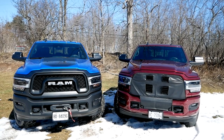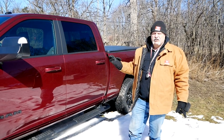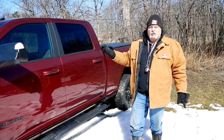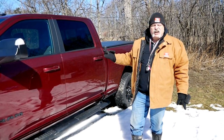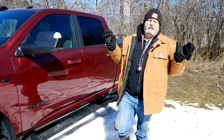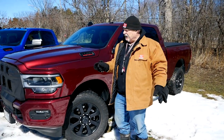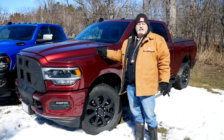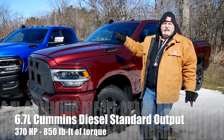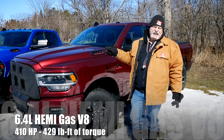When comparing these two trucks it's important to note that though this is a 2019, it is the newest generation of Ram 2500. The body, the chassis, basically all the running gear is identical — so now comes the question: what are the differences? The first and biggest one is that Dad's truck has a Cummins, a 6.7-liter Cummins turbo diesel, which is not available in the Power Wagon, which comes with the 6.4-liter gas Hemi.